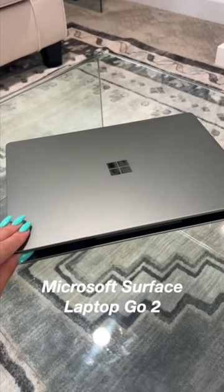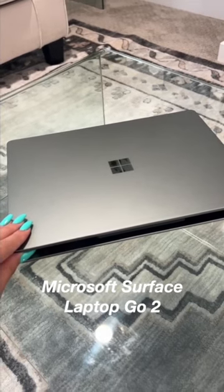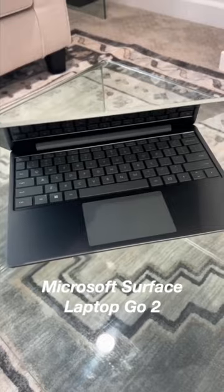First is the Microsoft Surface Laptop Go 2. It's so light and portable and helps me multitask and provides the speed I need to power through projects.